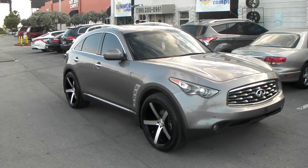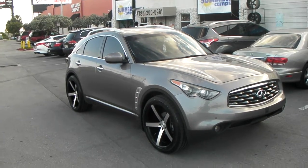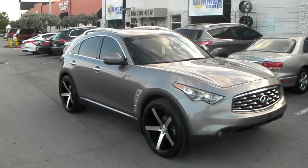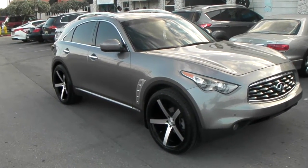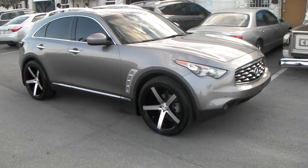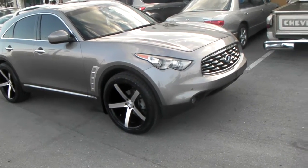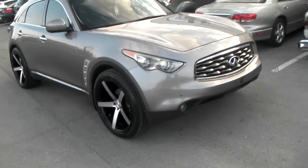This is your boy KB from Dozen Tires TV at DozenTires.com, tires, wheels, and more. Right now we are looking at a 2009 Infiniti FX35, got the 22 by 10.5 Rough Racing R1 wheels with the 285/40/22 tire.